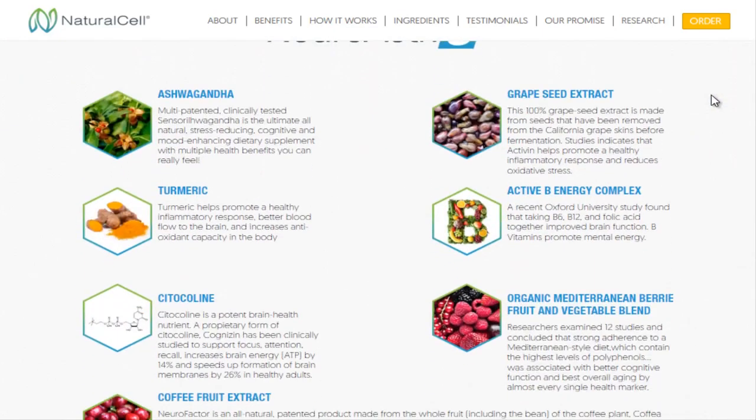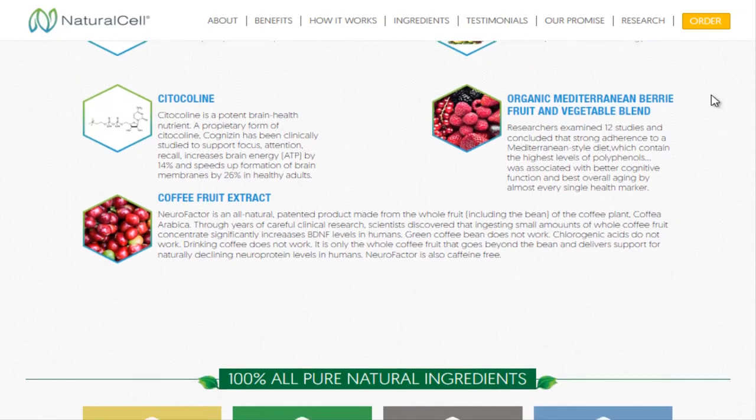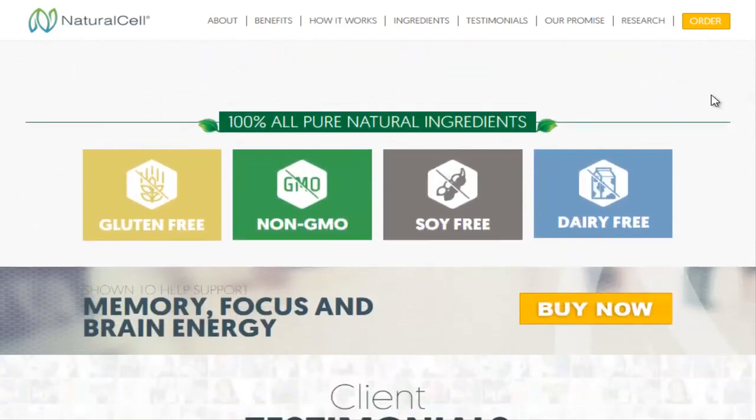Best of all, instead of having to take multiple pills and supplements daily to get the same result, we take the scientifically proven doses and put them in a comprehensive, healthy and tasty drink mix. Neuroactive 6 works to increase BDNF levels.